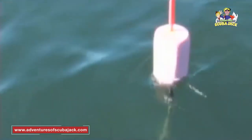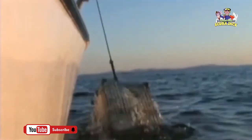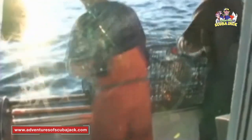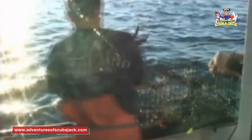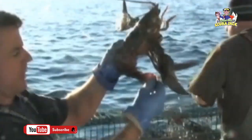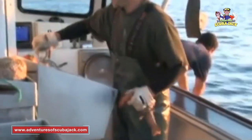After a while, it's time to reel the traps in. After they catch the lobster, they have to measure them to see if they can keep them. If they're the right size, they put rubber bands on their claws so they can't pinch anybody.